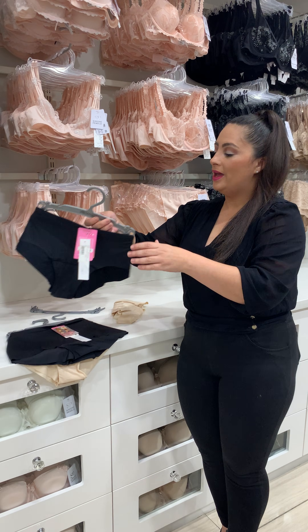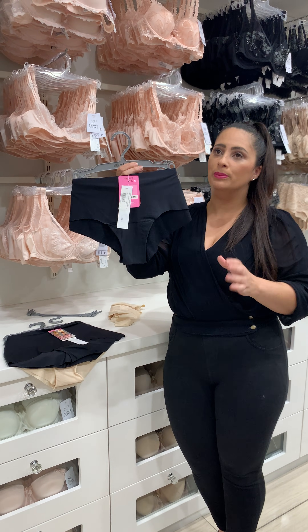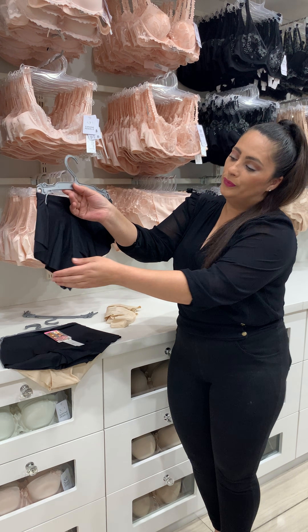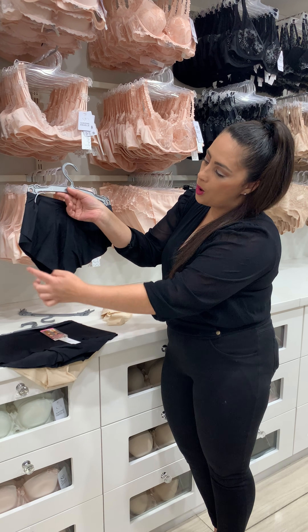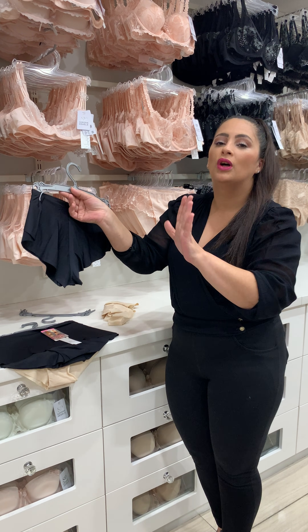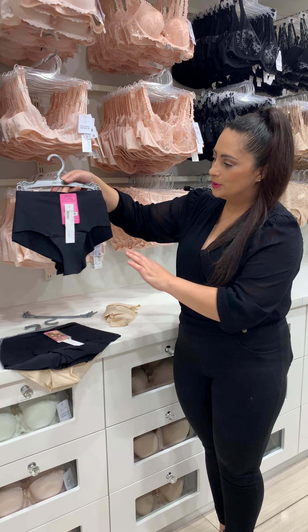Then we have the hipster brief. The hipster brief is kind of underneath the navel area with a full seamless bottom. The whole bottom is totally laser cut, so you will not see that line underneath your clothing. That's the hipster one.